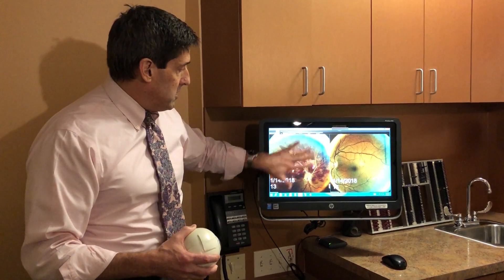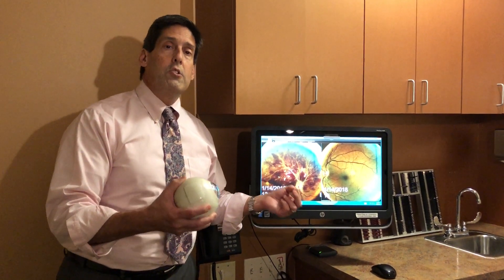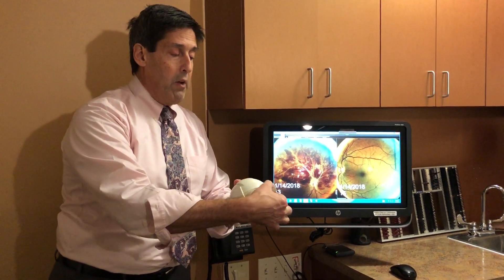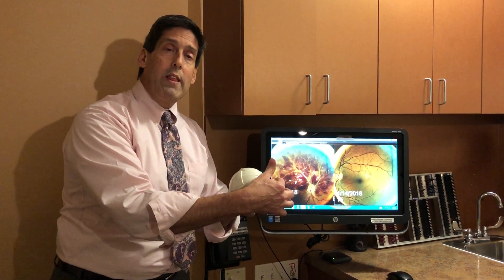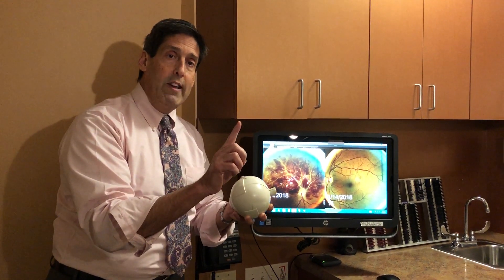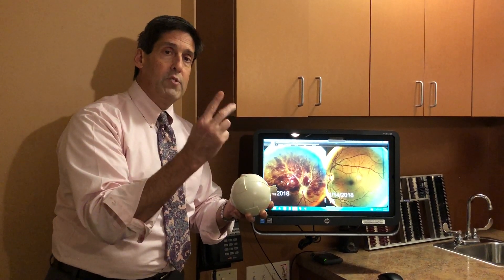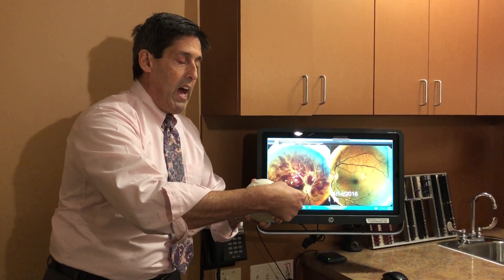Going back to this patient — this is a central retinal vein occlusion. Here is a model of the eye. In the back of the eye, we have the nerve called the optic nerve. Traveling along with the optic nerve is the central retinal artery and the central retinal vein — those three going together, optic nerve, central retinal artery, and central retinal vein, going into the eye.